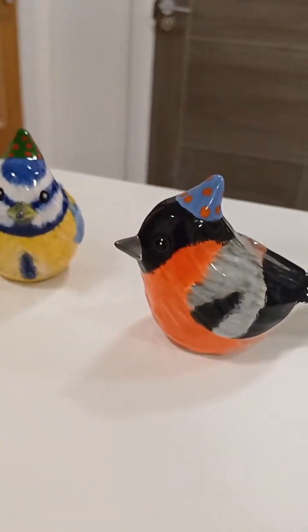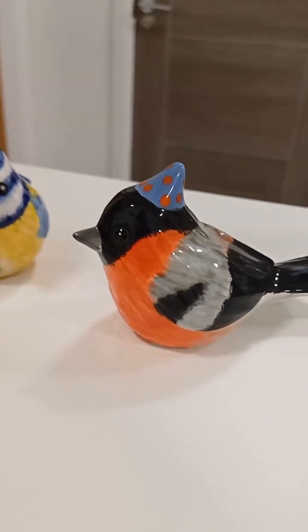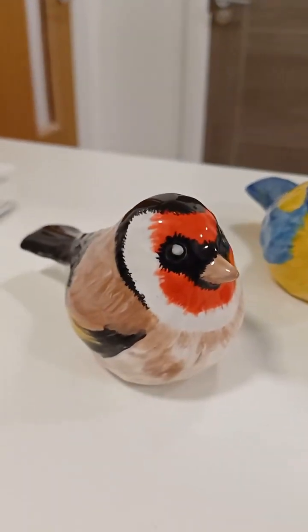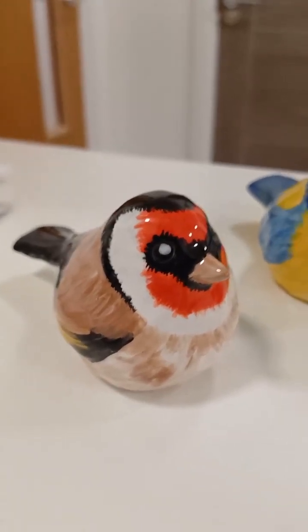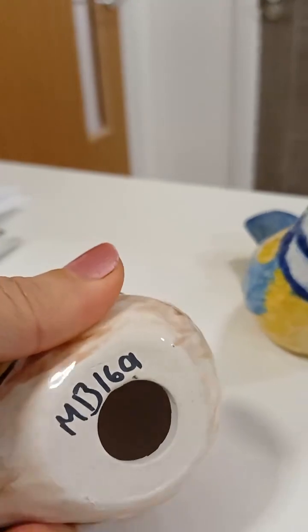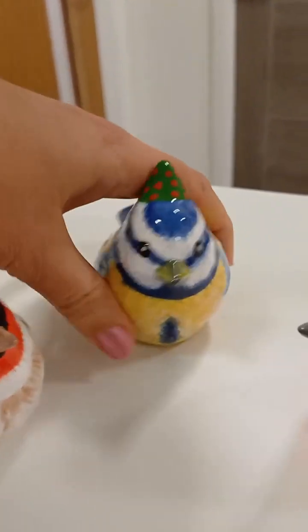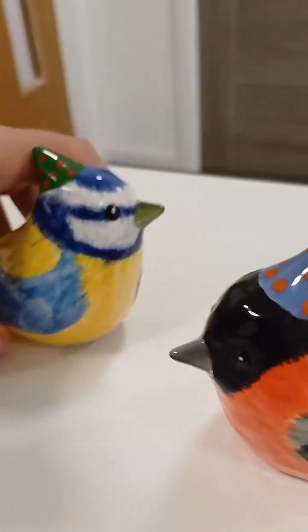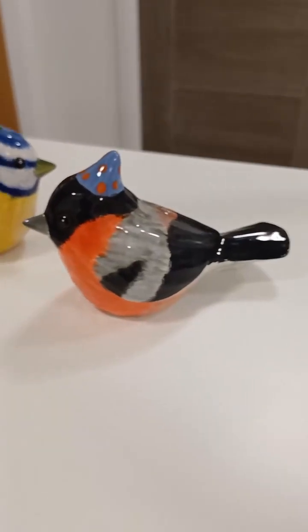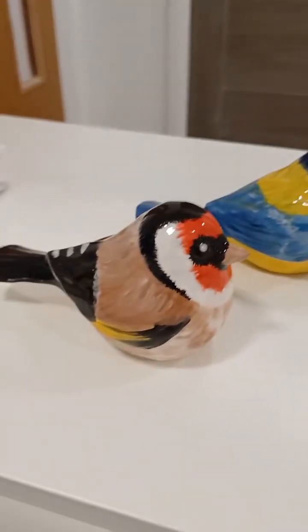And these are the whittled crested bird and then just the round whittled bird. That one is Mako Bisque 1601 and this one is Mako Bisque 1600. Aren't they just lovely? Katie painted those ones. Very gorgeous.